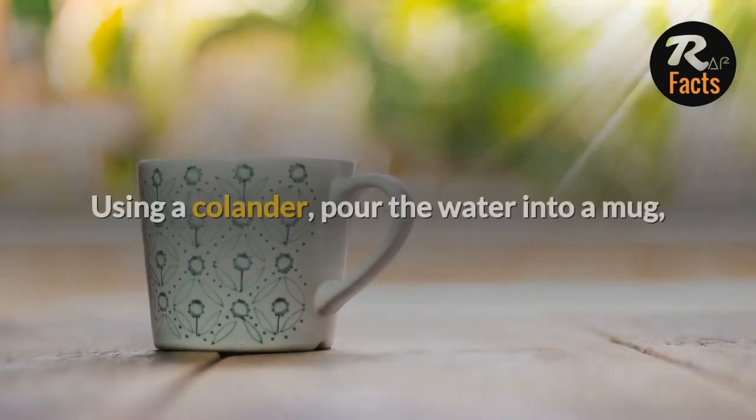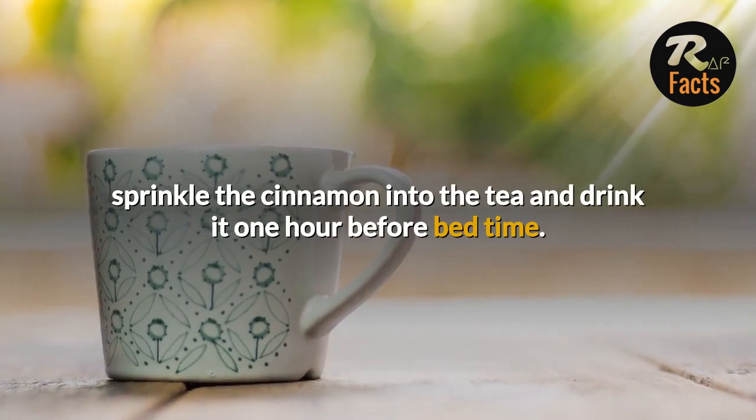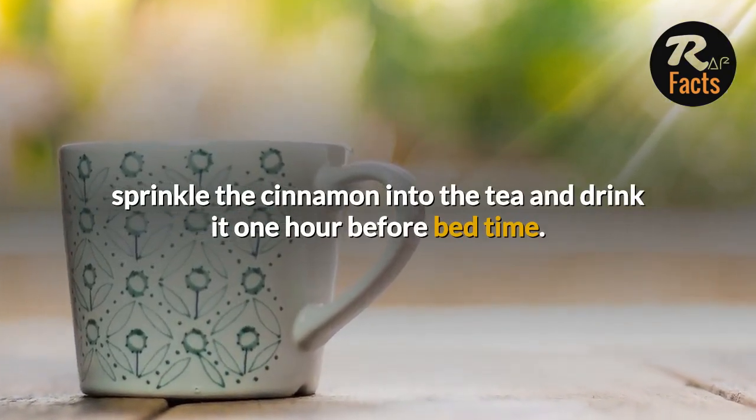Boil it for around 10 minutes. Using a colander, pour the water into a mug, sprinkle the cinnamon into the tea and drink it one hour before bedtime.